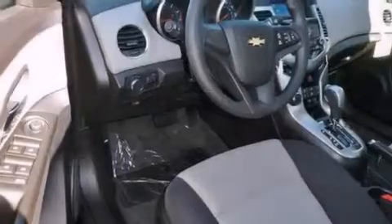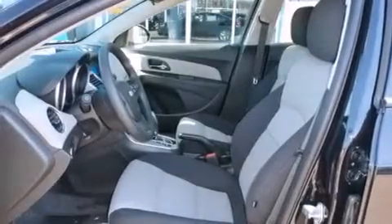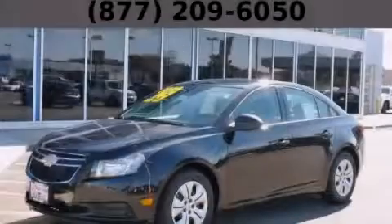With an EPA estimated rating of 36 miles per gallon on the highway, this automobile is clearly a fuel-efficient choice. We invite you to contact us today to learn more about this vehicle.